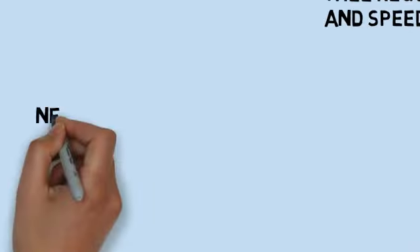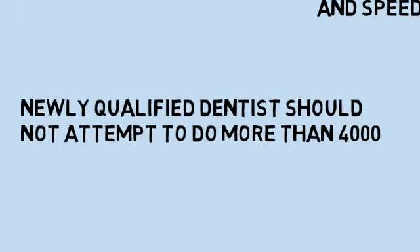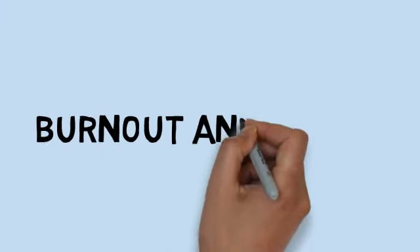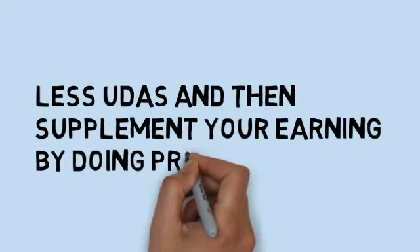I have to be honest and say that newly qualified dentists should not really attempt to do more than 4,000 UDAs, as taking on too many UDAs can create burnout and stress. Rather, you should be focusing on doing fewer UDAs, but maybe supplement your income with private treatment.